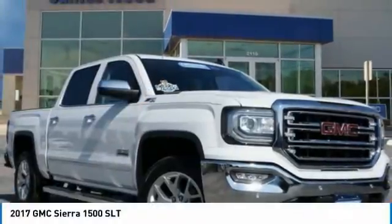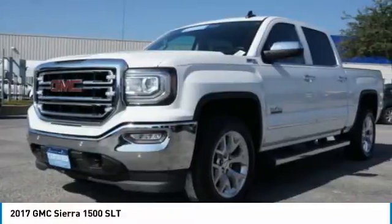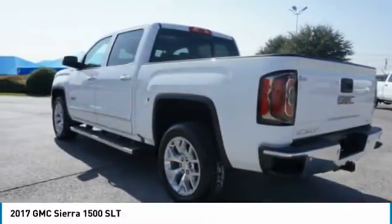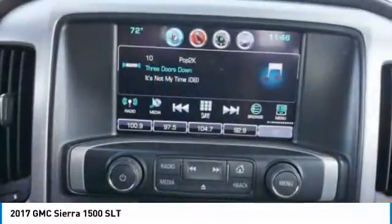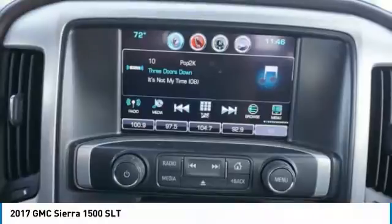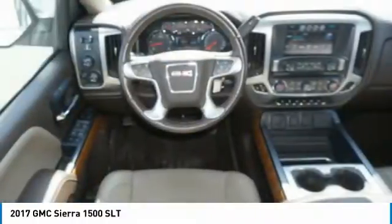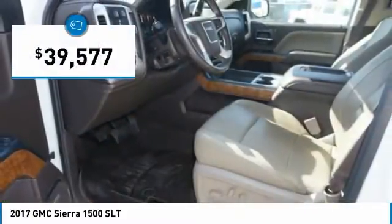Check out the 2017 Sierra 1500. The GMC Sierra is a full-size pickup with all the functionality you could expect. With multiple trim levels, the GMC Sierra provides a wide range of features for you to enjoy. Power and advanced technology can both be found in this fantastic truck, and it is priced below $40,000.